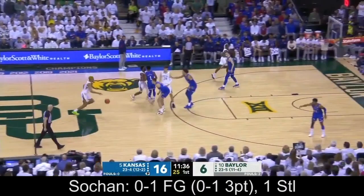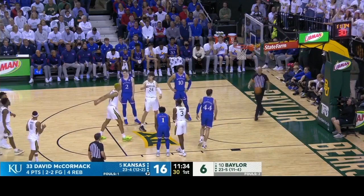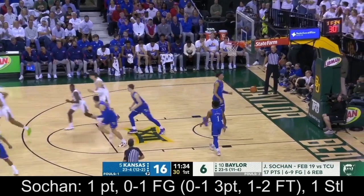He can be a ball handler in pick and rolls and operate as an initiator. He had a lingering injury that required surgery last year. He was a top 50 recruit and is a late first-round pick — versatile in game.